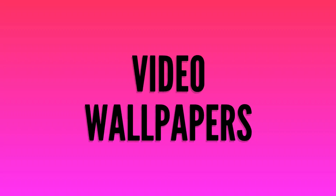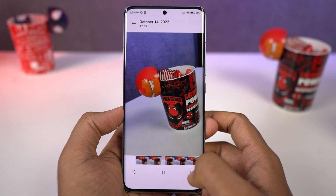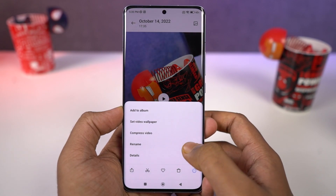Next we have video wallpapers. Using this feature, you can set a video as your lock screen wallpaper or home screen wallpaper. Here's a quick preview.